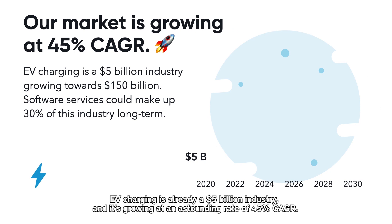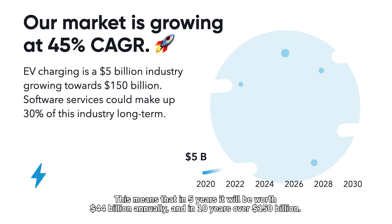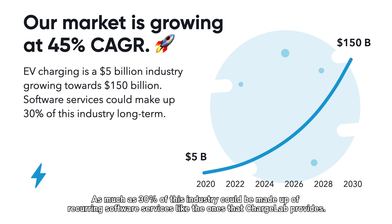EV charging is already a $5 billion industry, and it's growing at an astounding rate of 45% CAGR. This means that in five years it'll be worth $44 billion annually, and in 10 years over $150 billion. As much as 30% of this industry could be made up of recurring software services like the ones that ChargeLab provides.